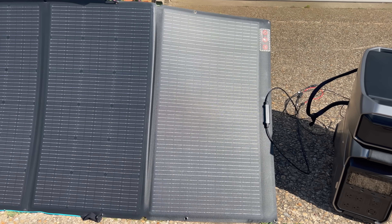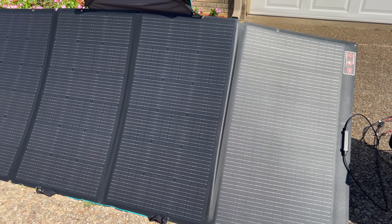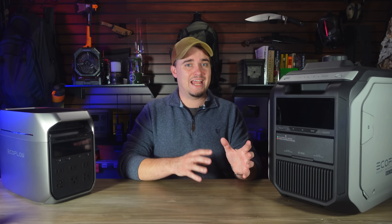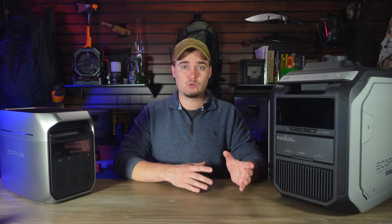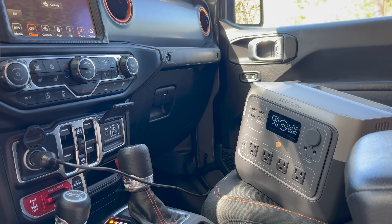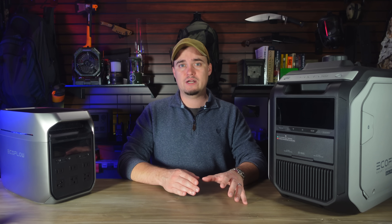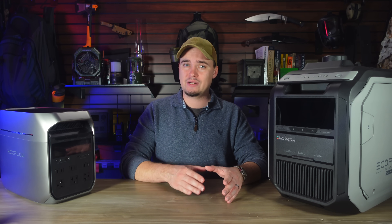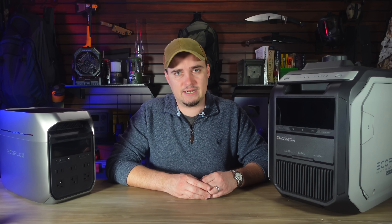Solar generators though are a whole other animal. The biggest difference being that they don't use a finite fuel source. While they don't technically generate any power, they can store energy collected by solar panels or other external sources like power from a home wall outlet, your car's 12-volt outlet, or a fuel-based generator. And since they can collect and store energy from the sun, a solar generator can give you a viable long-term energy source long after you've run out of gas or propane.